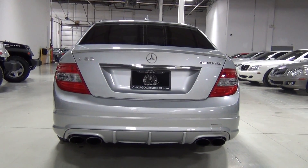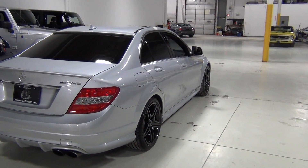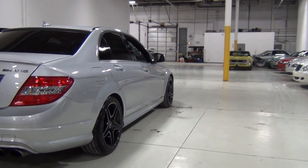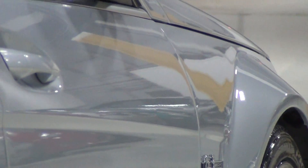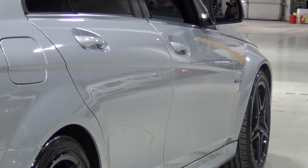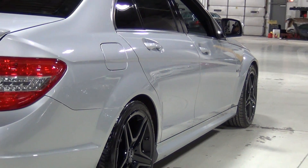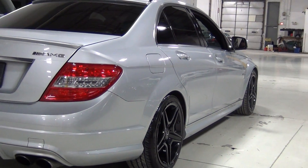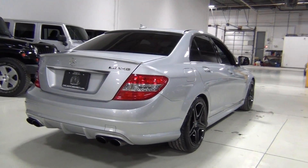The C63 — the 63 denotes the liter displacement. A 6.3-liter V8 in a smaller car like this is just absolutely stunningly quick and it handles incredibly well. The brakes are amazing too, obviously they have to be with the 6.3-liter V8. They have 14.2-inch cross-drilled and vented rotors in the front and 13 inches in the rear, and 6 and 4-pot calipers respectively. That is some pretty serious stopping power.